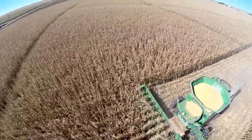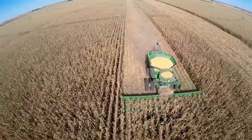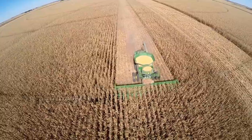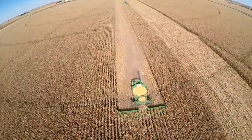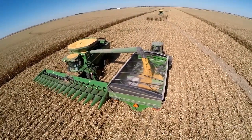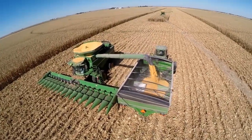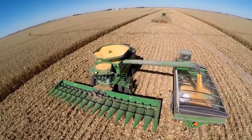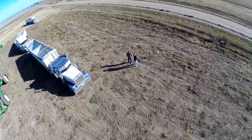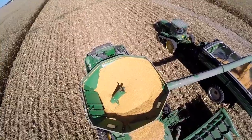Each person involved with corn harvest plays a specific role in the cycle. The cycle begins with the combine driver who harvests the corn directly from the stalk, and then delivers it to the grain cart operator who transports the grain from the combine to the semi truck. From the semi truck, the grain is transported to the grain elevator or the feed yard. From there, the semis are weighed, unloaded, and sent back to the harvest field to get another load.